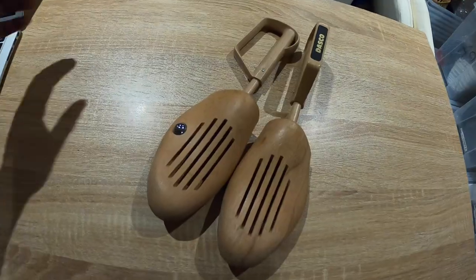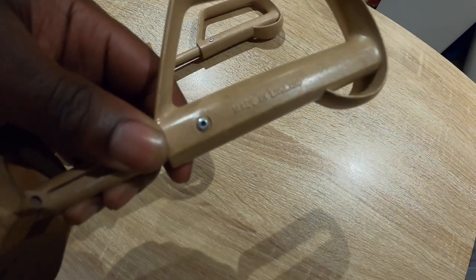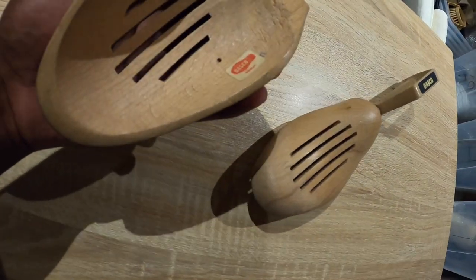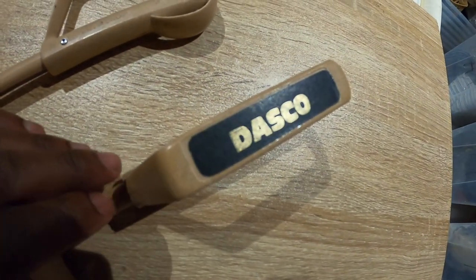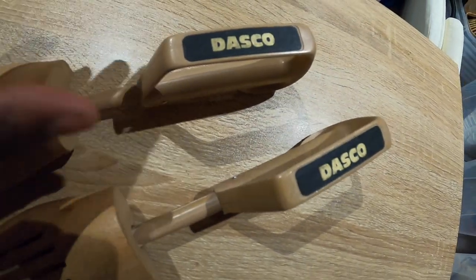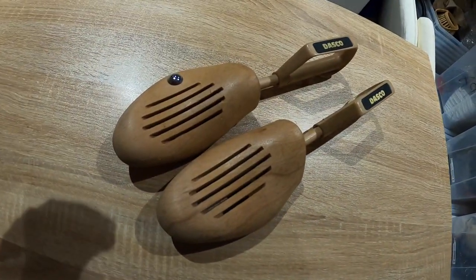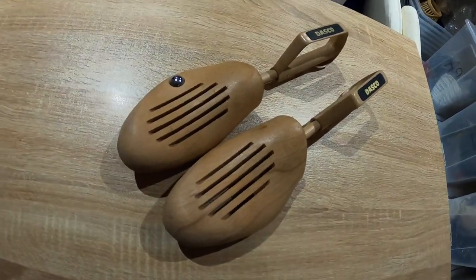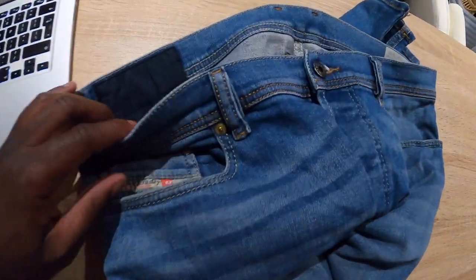These are Dasco shoehorns, and they're made in England. I noticed because the font on the front is not something you'd see in the 2000s or even the 90s — I'm guessing these are 1980s. I wouldn't normally pick up shoehorns for no reason, but because there's a brand name on them I gave them a quick eBay search. These cost £1 and have potential to go for £25 to £30.